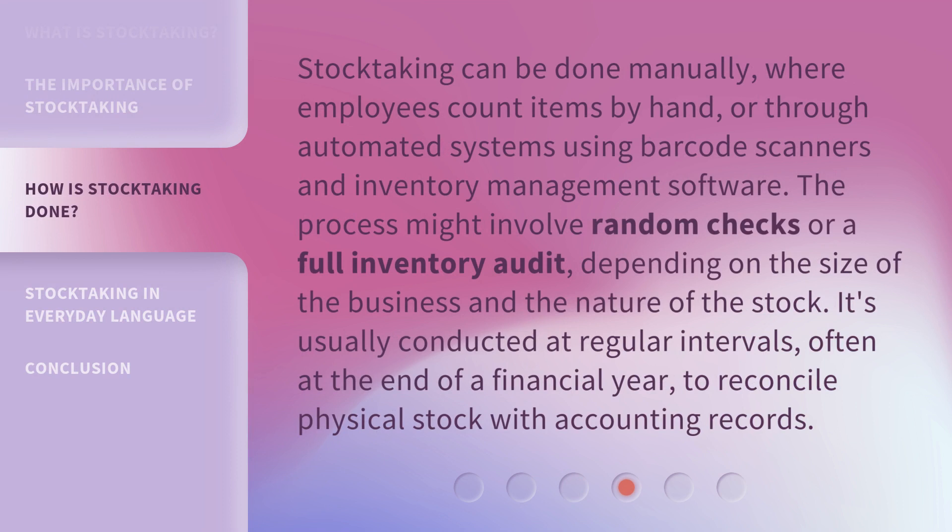Stock-taking can be done manually, where employees count items by hand, or through automated systems using barcode scanners and inventory management software. The process might involve random checks or a full inventory audit, depending on the size of the business and the nature of the stock. It's usually conducted at regular intervals, often at the end of a financial year, to reconcile physical stock with accounting records.